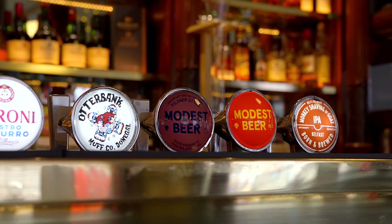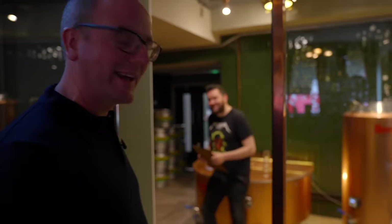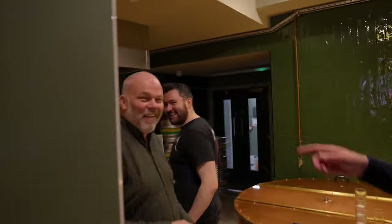I'll take you in and show you a quick look at the brewery first. Here's the brewing team working really hard. This is Barry — he does the beer tours, he's the manager, he's a jack of all trades. Sean cleans kegs, brews beer, writes about beer, drinks beer.